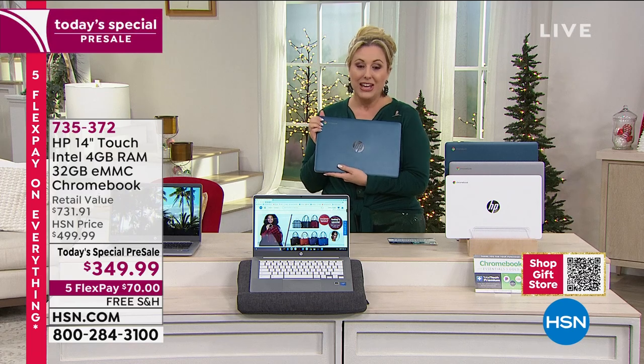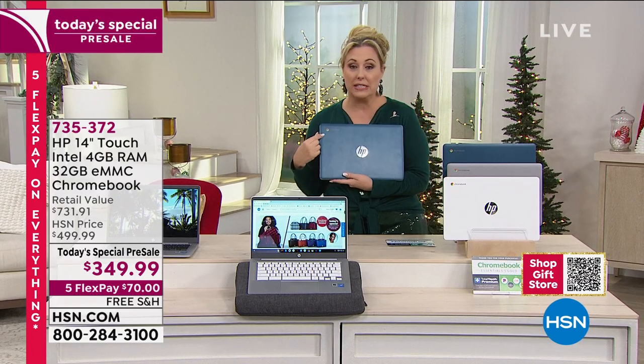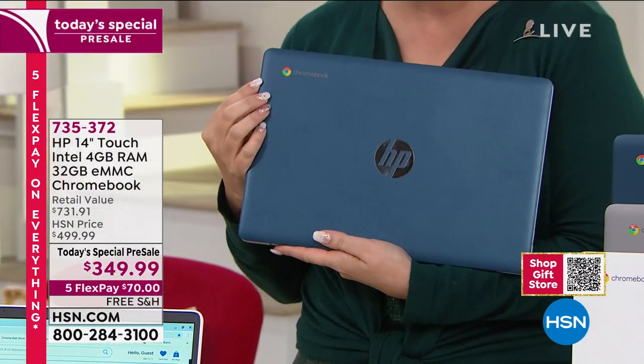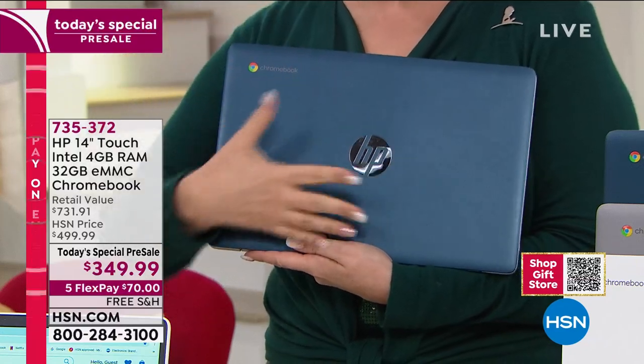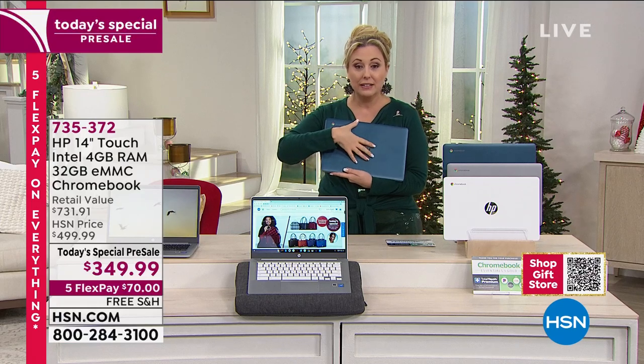Teal is the most popular. We thought the silver would be the first to go, but you guys are ordering the teal like crazy. Whenever we get these custom colors that aren't available anywhere else, they always go crazy. If you order now during my presentation in this pre-sell — this is going to be on tomorrow and I bet it's an early sellout — if you order now, you will secure the teal.